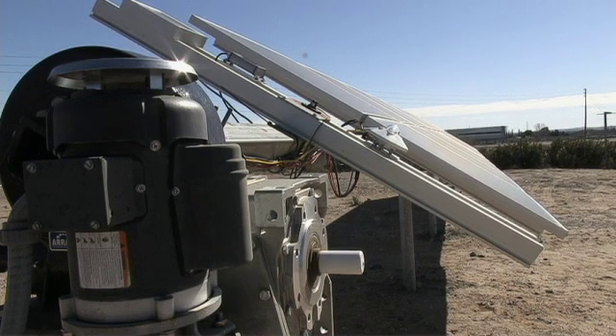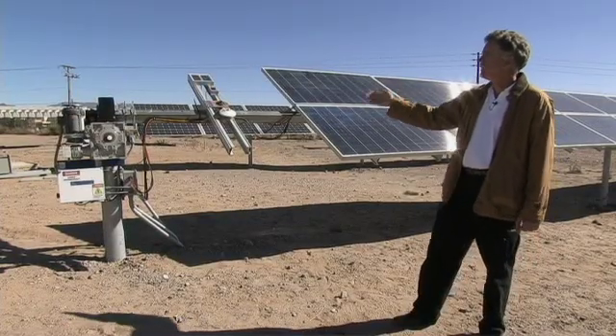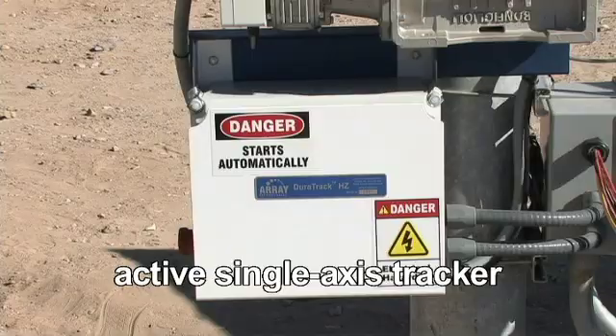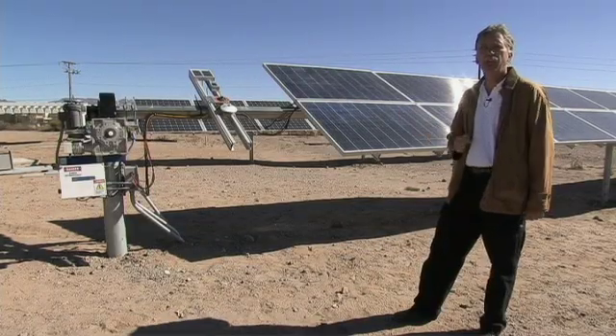This increases the efficiency and the amount of electricity that comes from the solar panels, but you have some additional complexity in your system. These are what's called active trackers — they require electrical motors, mechanical components, and electrical components — and while they track the sun, you get more electricity from this type of system.